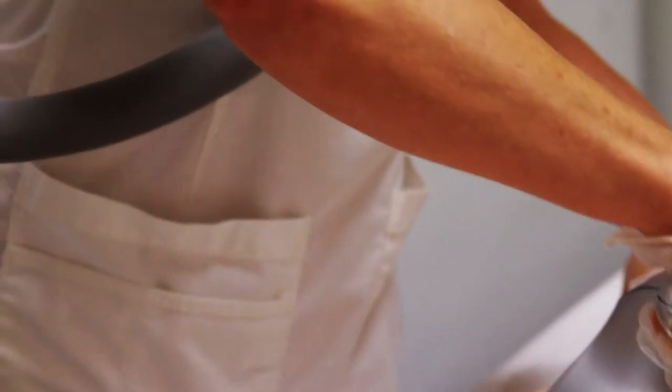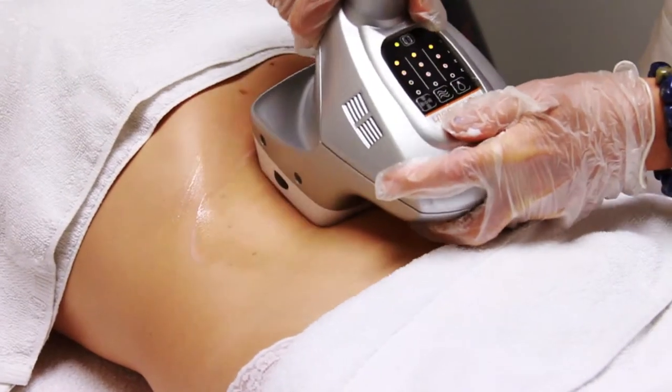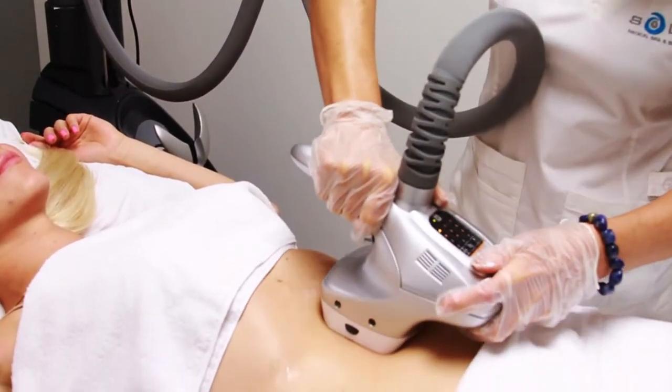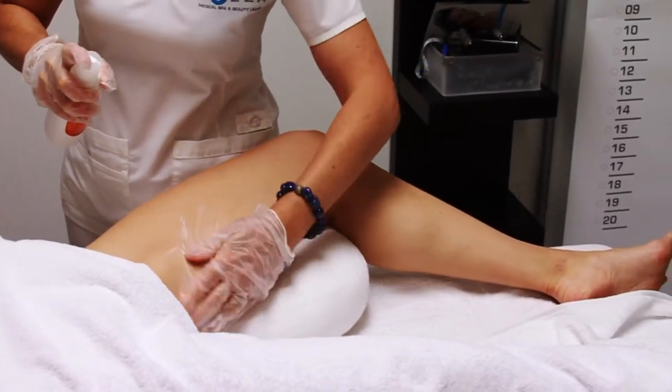VelaShape uses combined bipolar radio frequency, red light, and vacuum tissue manipulation to precisely target and heat fatty tissues within the treatment area. The combination of these energies